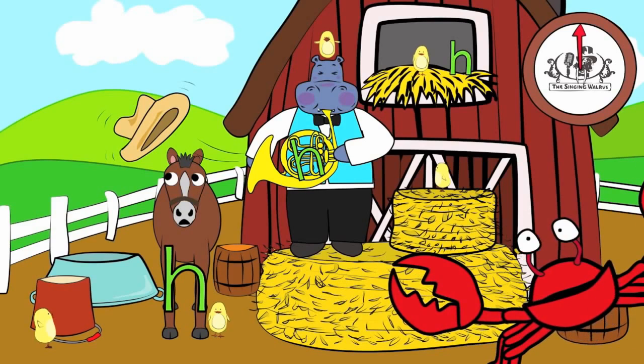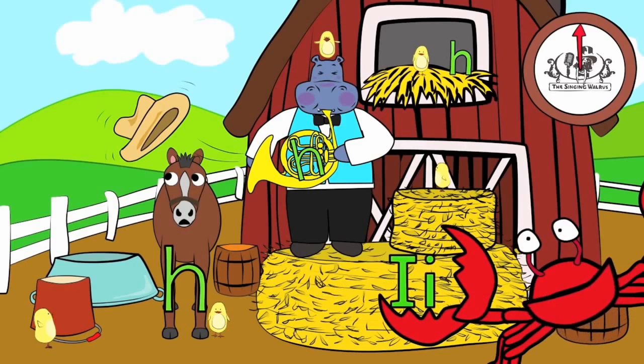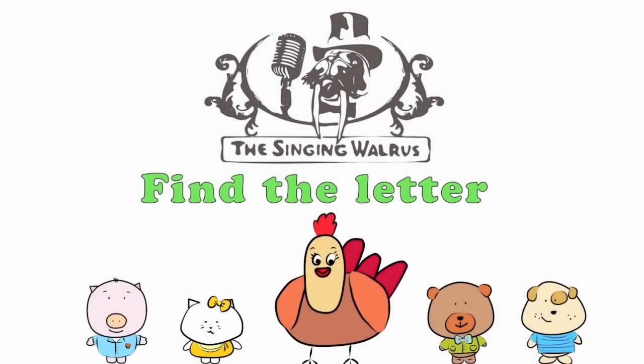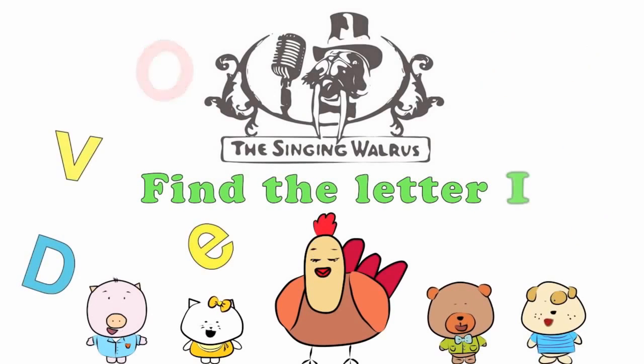Fantastic! Next time, we'll find the letter I. The Singing Walrus: Find the letter I.